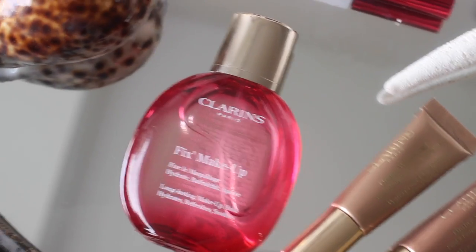I'm going to cluster my last four together to whiz through them — they're all more beach beauty essentials, mostly from the Clarins Summer range which I talked about in my Spring/Summer Beauty Launches video. Firstly, the Clarins Fix' Makeup — a long-lasting makeup hold spray that hydrates, refreshes and soothes. I spray it on after doing my makeup and it gives my skin a bit more hydration on holiday and stops my makeup sliding. I use it daytime and evening to set my makeup.